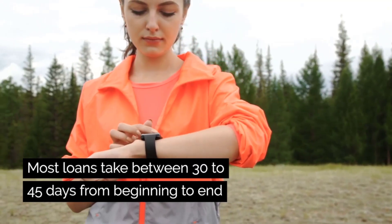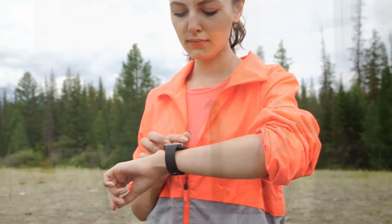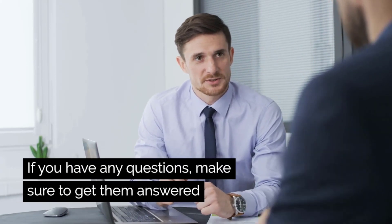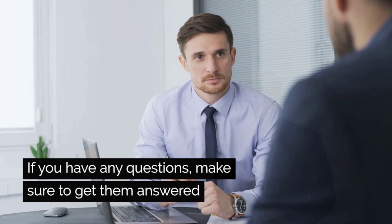Most loans take between 30 to 45 days from beginning to end. It's important to stay in communication with your lender during the process, and if you have any questions, make sure and get your questions answered.